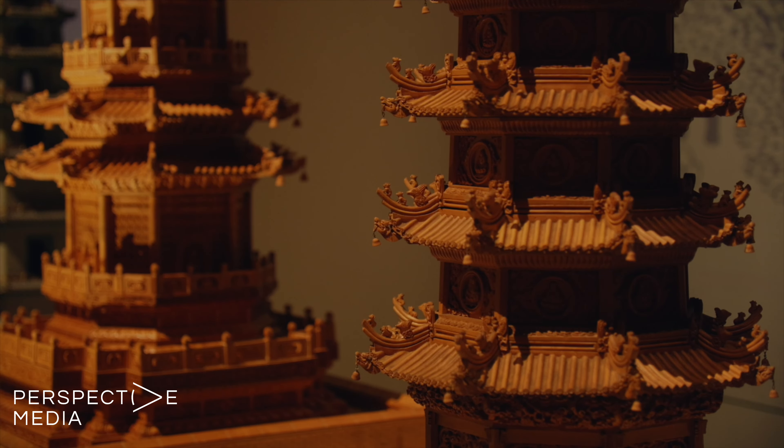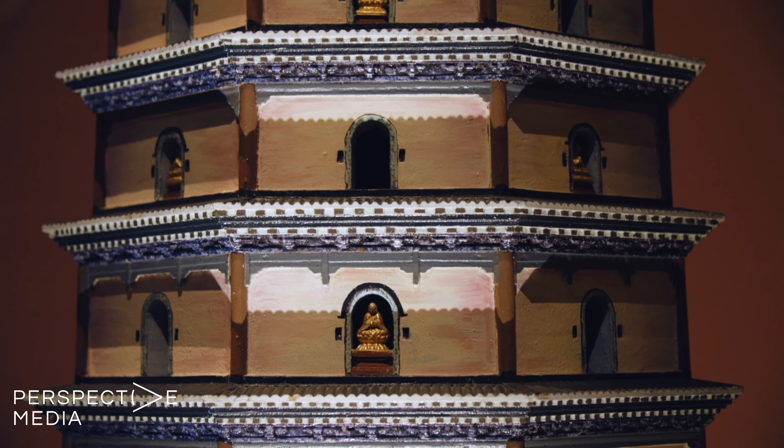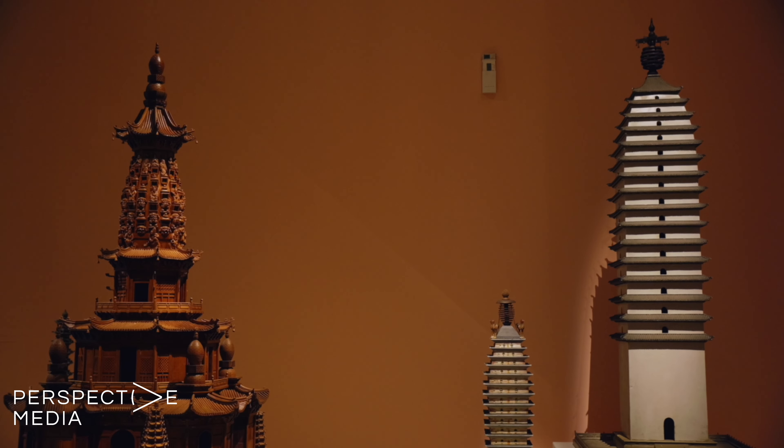These models not only chronicle China's architectural heritage, but also keep the memory of these ancient structures alive for generations to come.